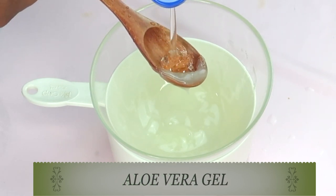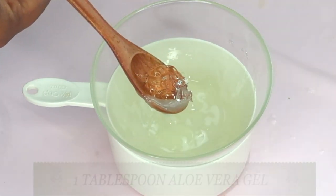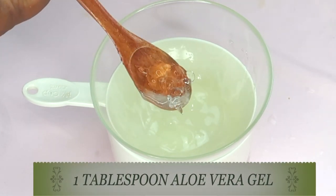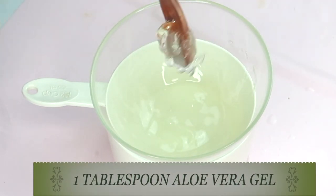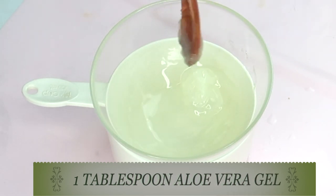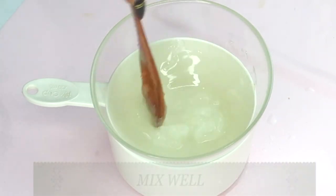Aloe vera gel contains vitamin C and also has skin-smoothing properties which help to lighten and fade the appearance of stretch marks, help the skin feel smoother, and also help to get rid of old and new stretch marks.